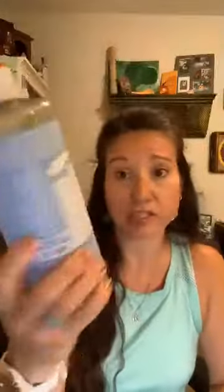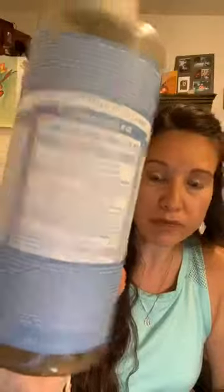I use Dr. Bronner's castile soap, but I get the baby version because it's fragrance-free. Even though Dr. Bronner's is organic and versatile, if you get the eucalyptus or peppermint scented versions, you don't know the quality or source of that fragrance. So fragrance-free is the way to go — completely clean — and I add my own pure essential oils that I know and trust.